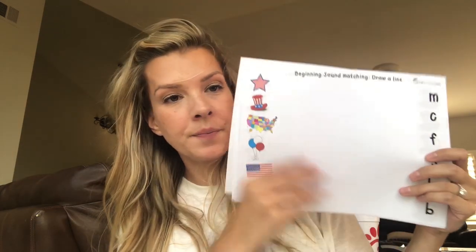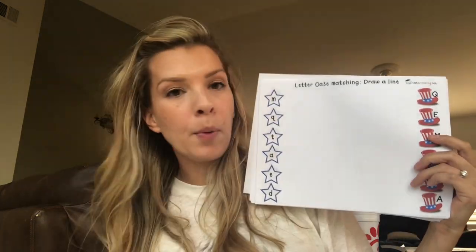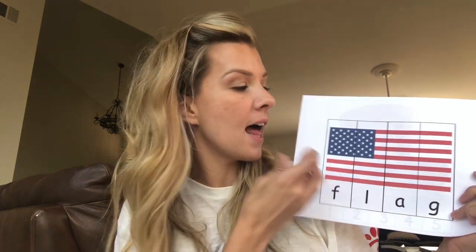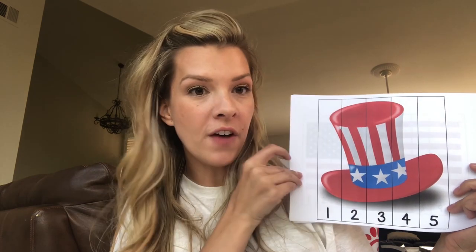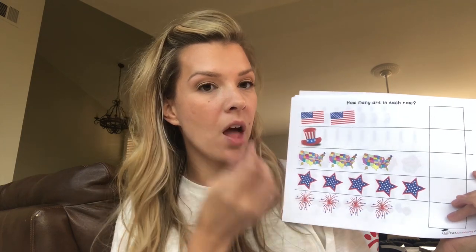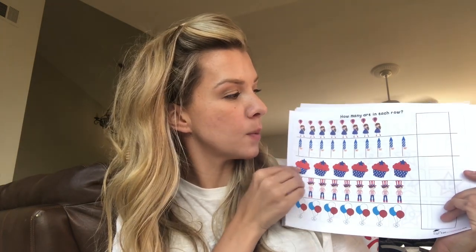We have beginning sound matching, upper and lower case letter sound matching, and letter case matching. It's 109 degrees today with 52% humidity — kind of miserable. Then there's sort the letters upper and lower case E and F, and circle all of the things that begin with F. We actually did that twice — once with a do-a-dot marker and once circling. There are also sequencing puzzles: flag, 1 through 5, and 1 through 10. Then the American flag showing how many are in each row, which came with little number cards — but we used our subitizing cards. There's also a 6 through 10 section.